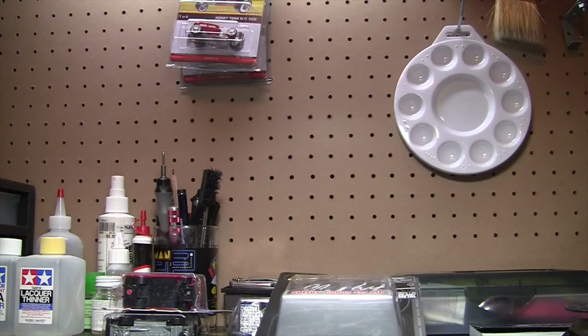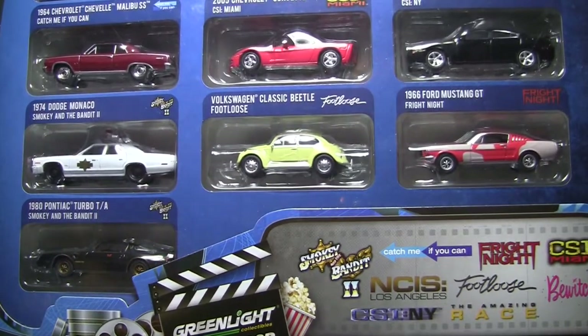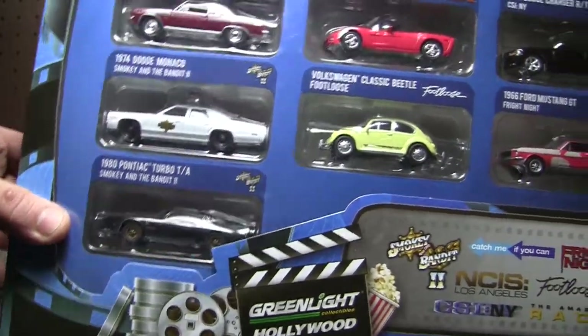The next thing I picked up was a little expensive, at least I thought. It's not that bad a price, but more than I wanted to spend. It's a 10-pack — a Green Light 10-pack. It was $39.99, so you're about $4 a car. You're saving $1 per car, so about $10. It would normally be about $50. This is the Hollywood series.